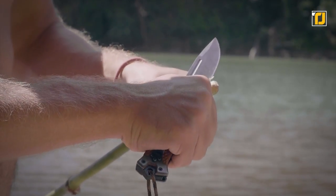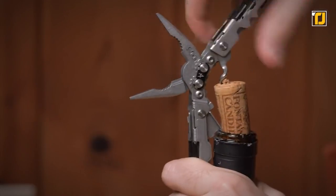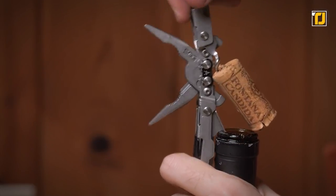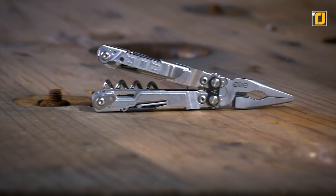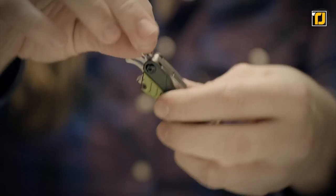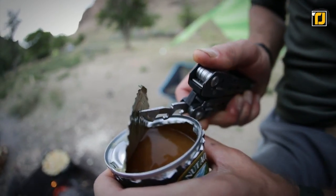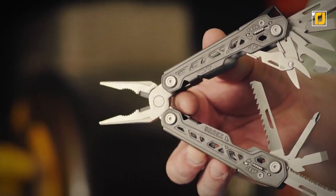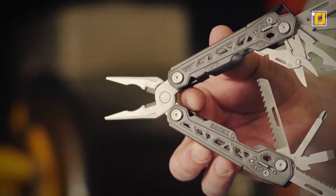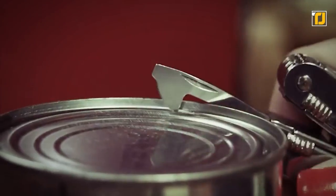If you often encounter the unexpected or like to be prepared for any situation, then you should be carrying around a multi-tool. The concept of combining various tools into a single device isn't new. These tools have come a long way from the Swiss Army knife you dreamt of as a kid. Some of these are pretty tiny, so it's super easy to carry them around. There are literally hundreds of multi-tools available on the market, which is why we put together this list of the best multi-tools for you to choose from.